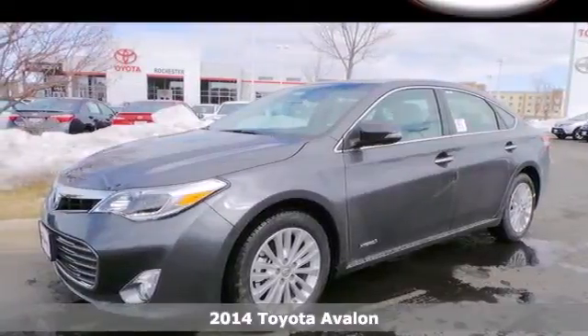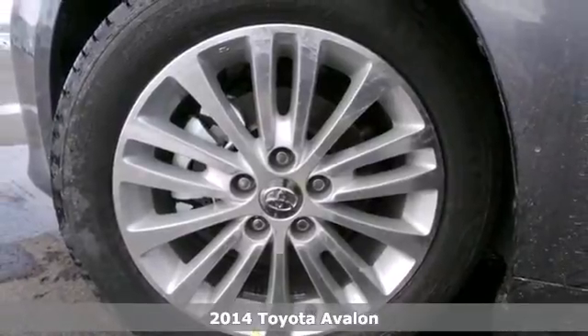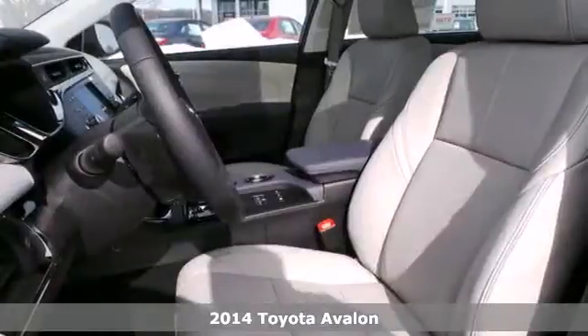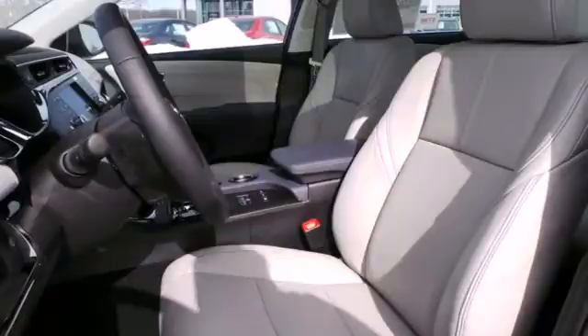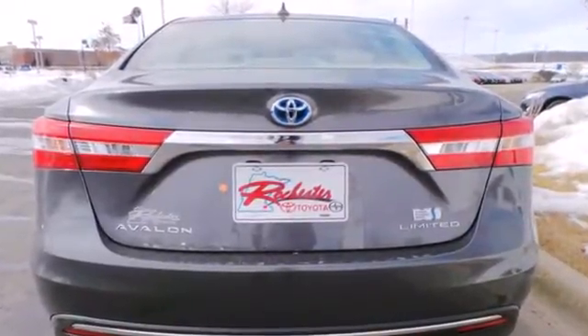Here's a 2014 Toyota Avalon Hybrid. Responsive and responsible, this hybrid is in a class all its own. It has numerous safety features such as heated mirrors, multiple airbags, and stability and traction control.